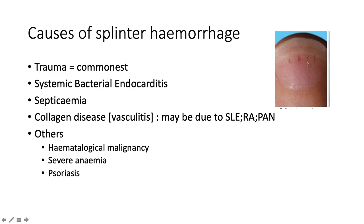These are splinter hemorrhages — they are often vertical. The most common cause is trauma, but it's also a common feature of systemic bacterial endocarditis, septicemia, and collagen vascular disease, especially vasculitis, with the usual culprits: systemic lupus erythematosus, rheumatoid arthritis, and polyarteritis nodosa. Others include hematological malignancy, severe anemia, and psoriasis.